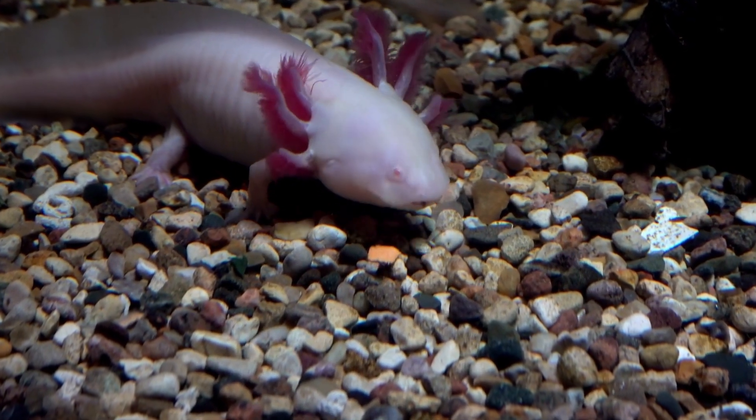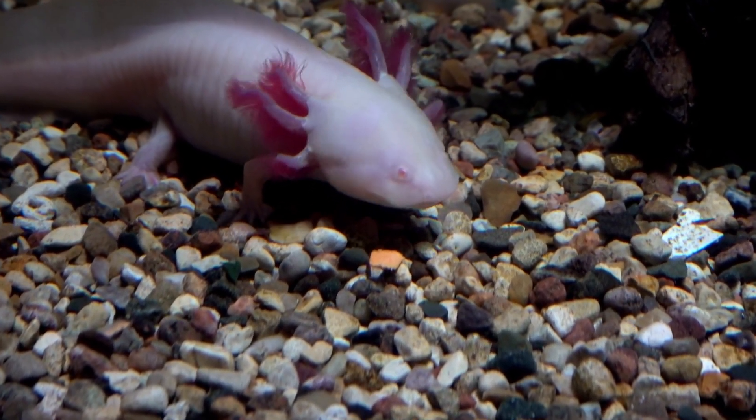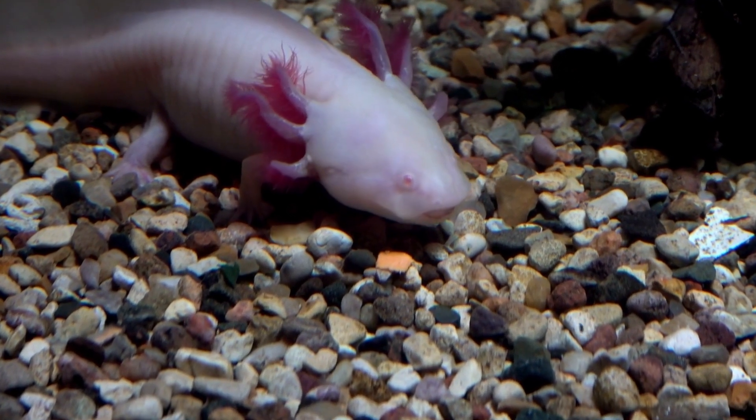Axolotls are carnivorous and primarily eat small fish, insects, and other aquatic animals. They have a lifespan of around 10 to 15 years in captivity.